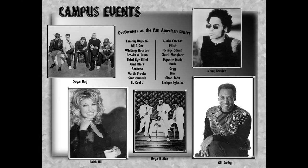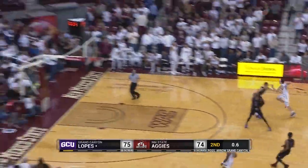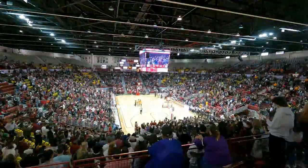Since 1968, the Pan American Center has been home to a lot of memorable acts and moments — not only to the university, but to the entire Las Cruces community.